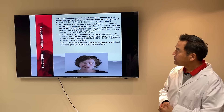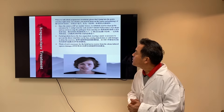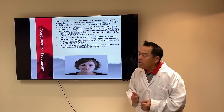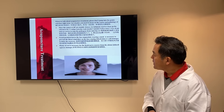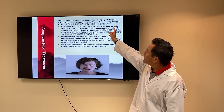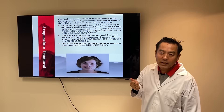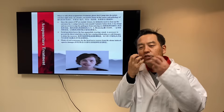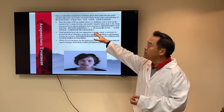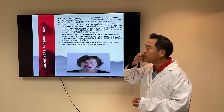For acupuncture treatment, please don't jump into point selection right away. As a healer, we need to focus on the causes and pathology of Bell's Palsy. Since the cause is mainly viruses, we definitely need to clean up the entrances. Number one: use Listerine mouth soak for five minutes before bed. That way, when you clean the mouth, there are no extra germs or viruses entering the nerve pathways, removing a contributing cause. This makes it easier and faster for the patient to recover.